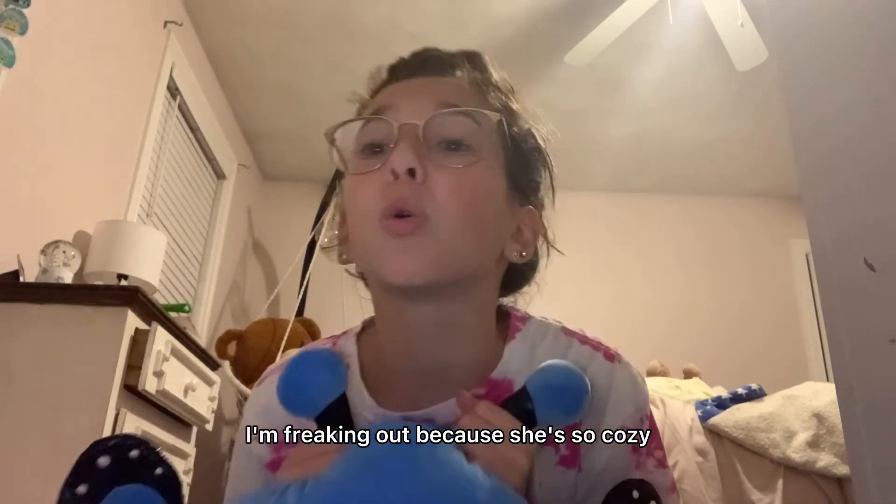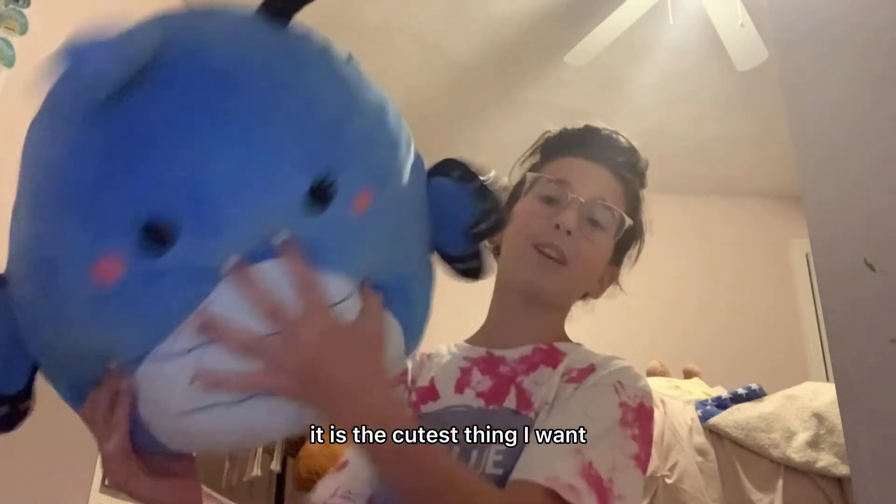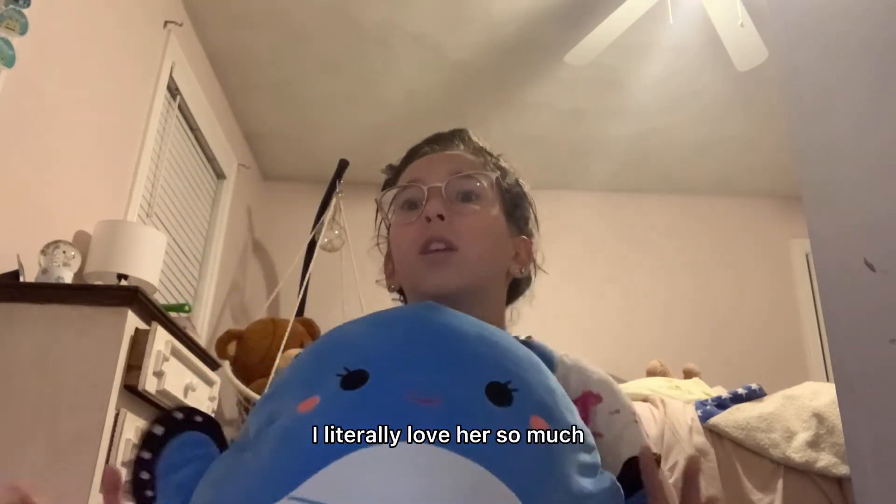Next up is the one and only Waverly. I was so happy to find her. She's like this powdery blue — like Stitch, she's so blue. And I just love her detail. I'm freaking out because she's so cozy and adorable. I love the black on her, the little pink cheeks make her pop, and her little red mouth just makes her look like she has lipstick on — it is the cutest thing. I love the butterfly collection — they're literally adorable to me, so adorable. I don't have enough words for how cute she is. I literally love her so much.